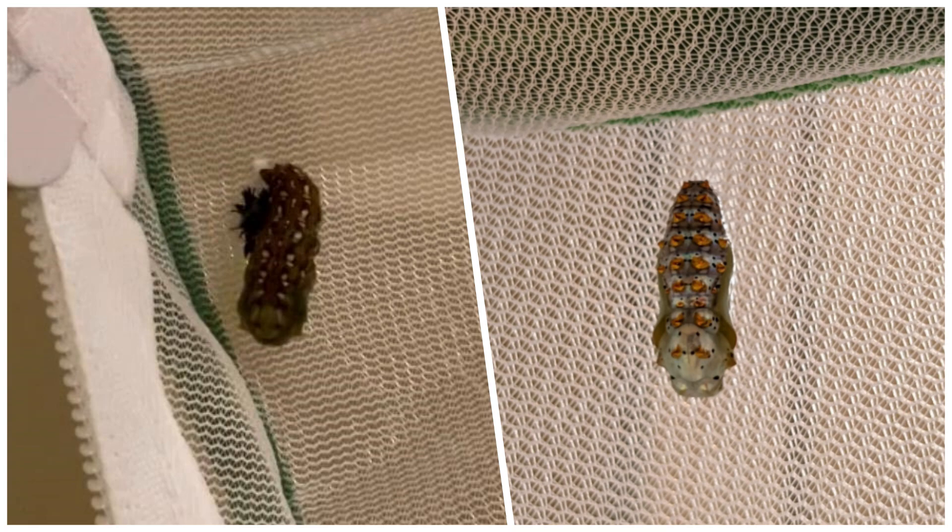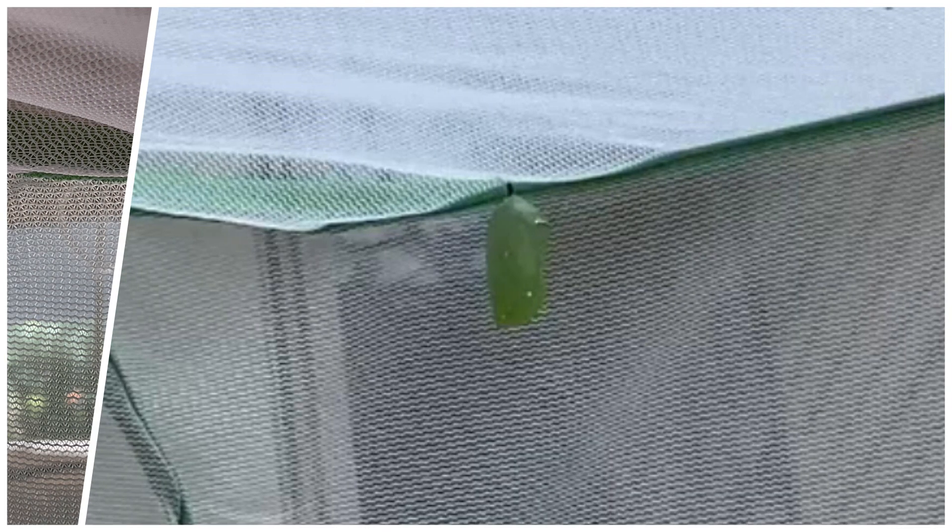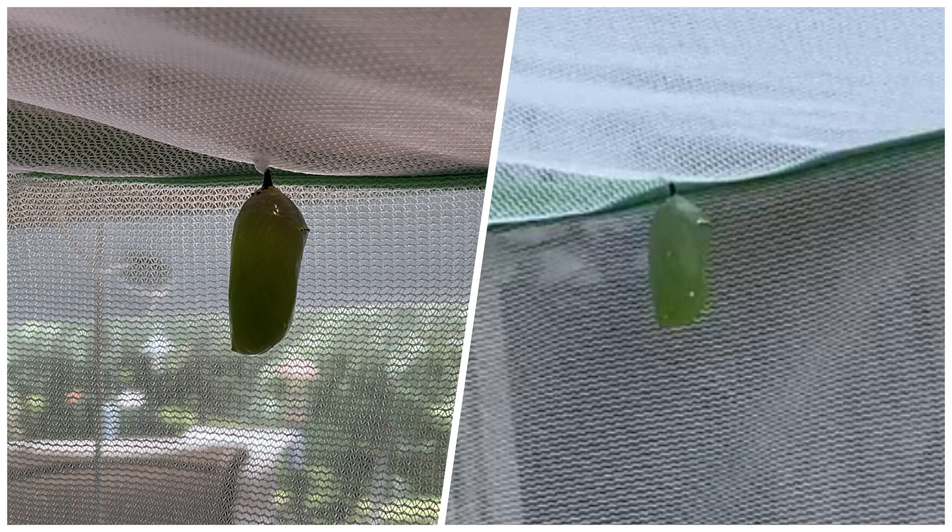The new chrysalis of the variegated fritillary is quite dull, but by the second day that chrysalis is in full color — it looks just like a precious jewel. Here's a picture of the monarch chrysalis. It's pretty even brand new, but the next day it is another jewel with a golden highlight.